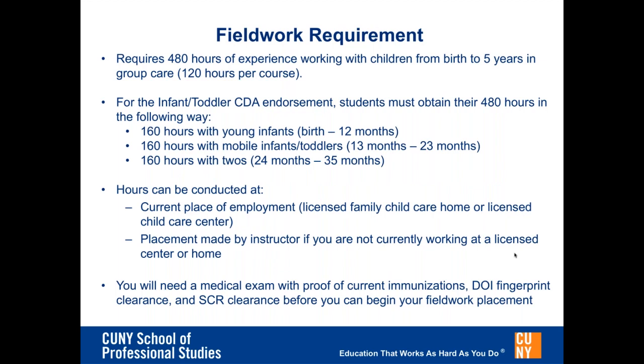You are required to complete 480 hours of experience working with children from birth to 5 years in group care. For the infant-toddler CDA endorsement, students must obtain their 480 hours through 160 hours working with young infants, 160 hours with mobile infants, and 160 hours with the 2s. Hours can be conducted at your place of employment as long as it is a licensed family child care or licensed child care center, and placement by instructor is available if you are not currently working at a licensed center or home. You will need a medical exam with proof of current immunizations, DOI fingerprint clearance, and an SCR clearance before beginning field placement work.